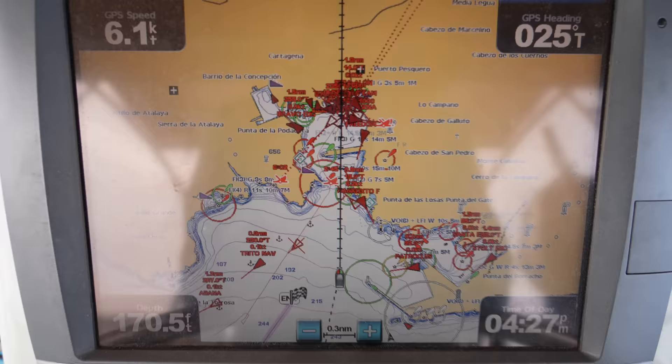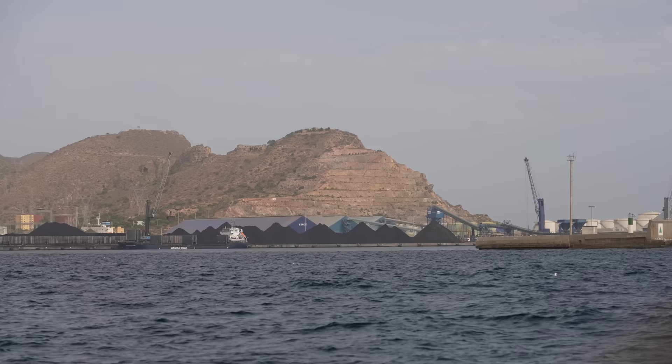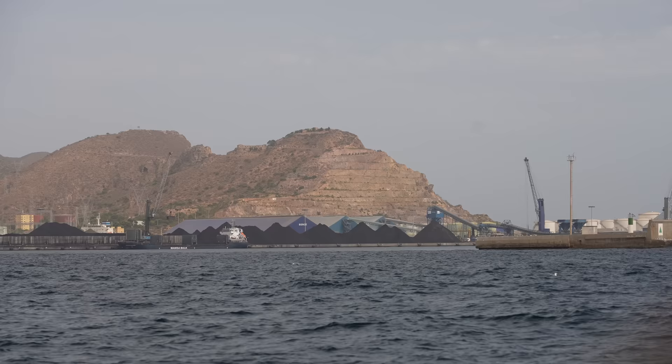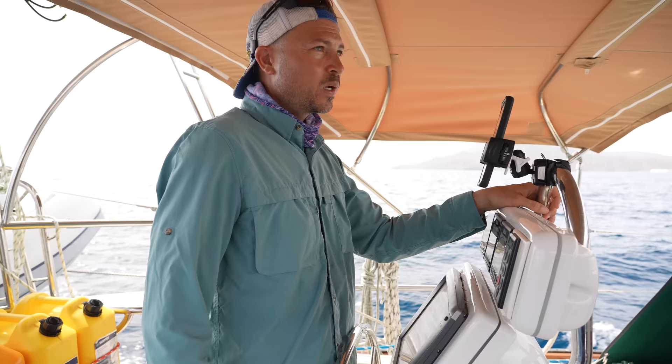This is a pretty commercial port. There's a lot of big ships at docks and out at anchor. But surprisingly, right now there's no traffic concern — no boats coming in or out, which is a relief.